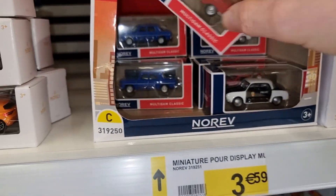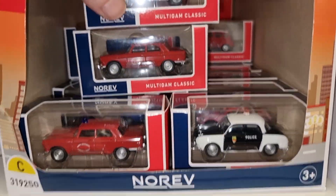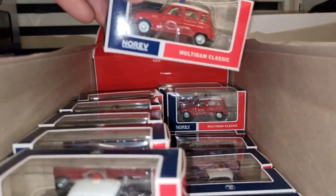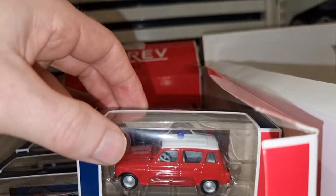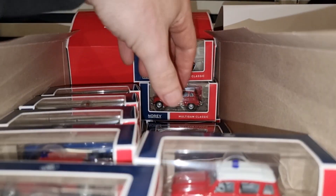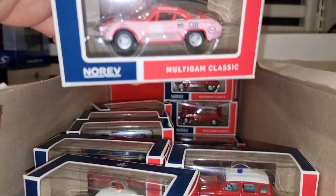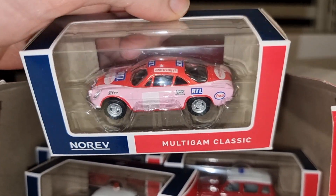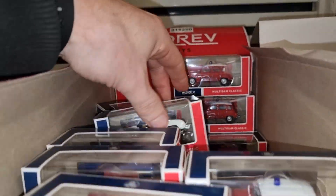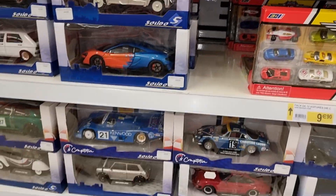Nice police car. Let's see if I can find some other models. Pink Alpine - not really my thing. I think we've seen it all here.